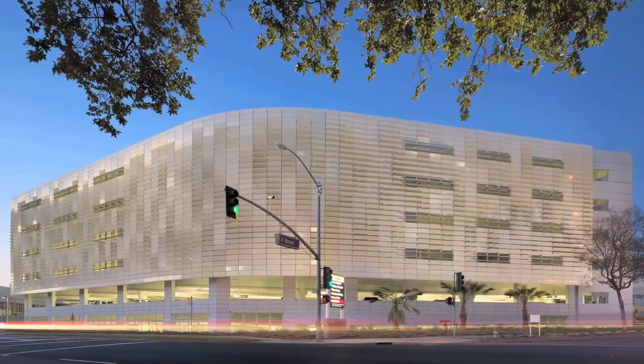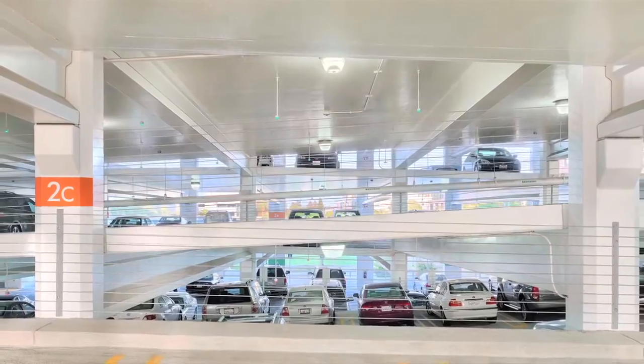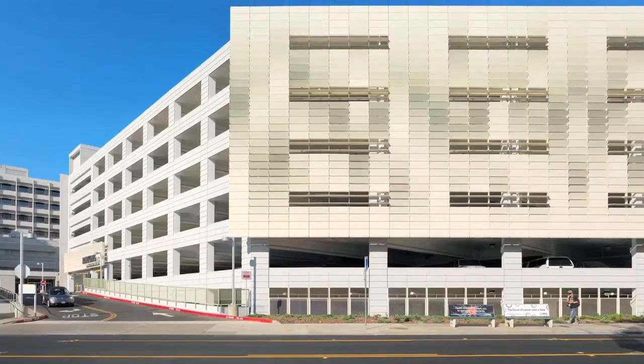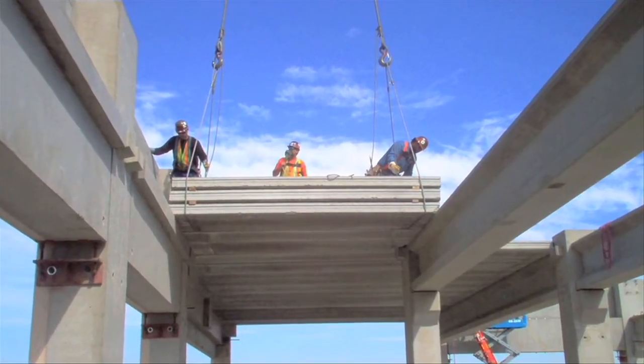Working with Clark Pacific, we really came up with good creative solutions together. One that really stands out is a parking structure we did for UC Davis Medical Center, which was one of our first precast parking structures. Clark taught us a whole lot about precast as it relates to parking structures. We always professed to be the parking structure experts, and we were taught a valuable lesson from Clark Pacific on how precast garages really do work.